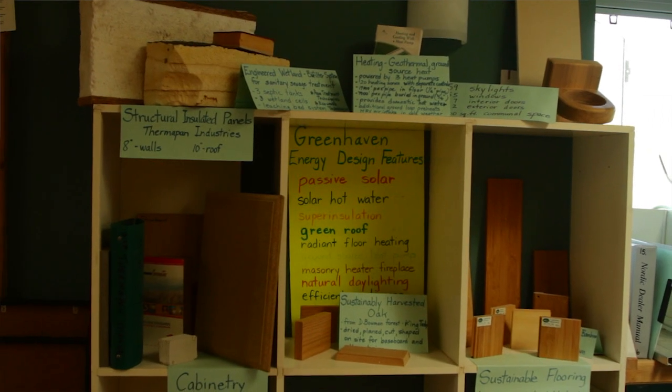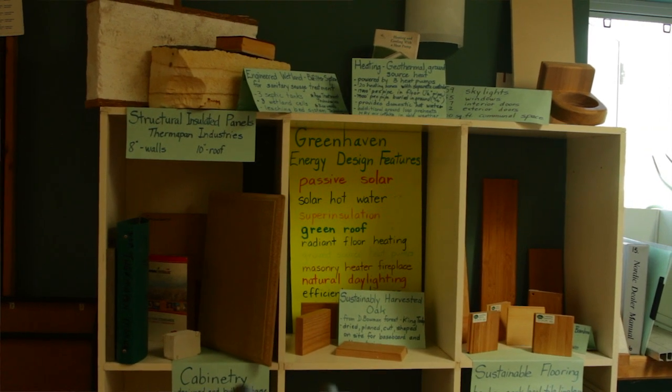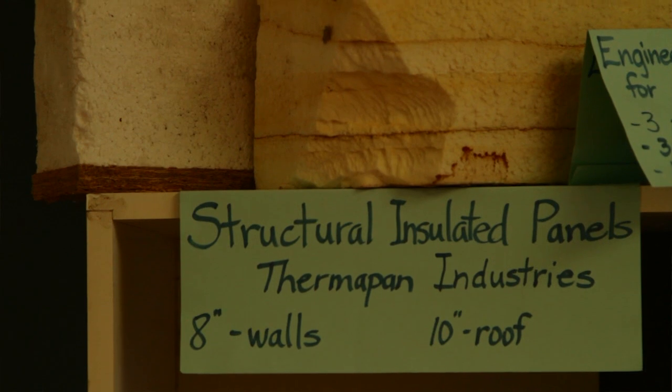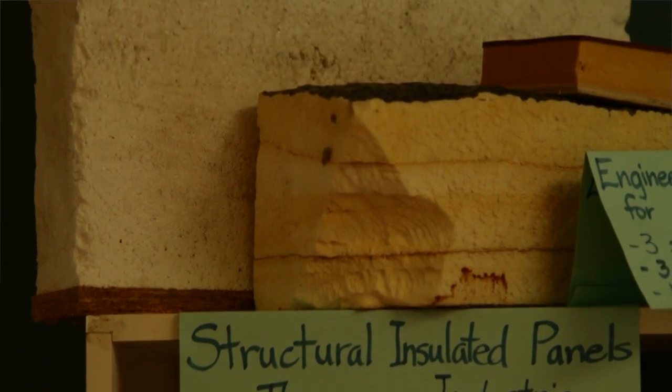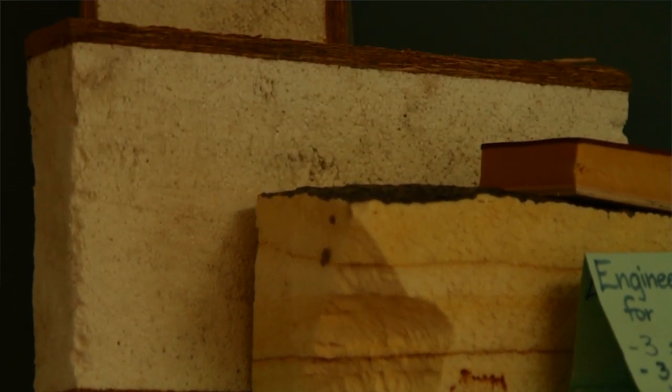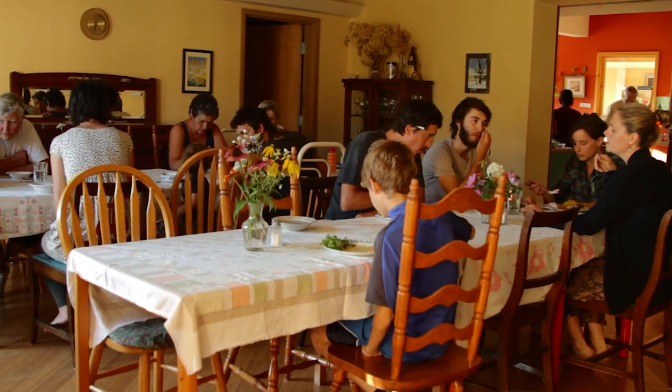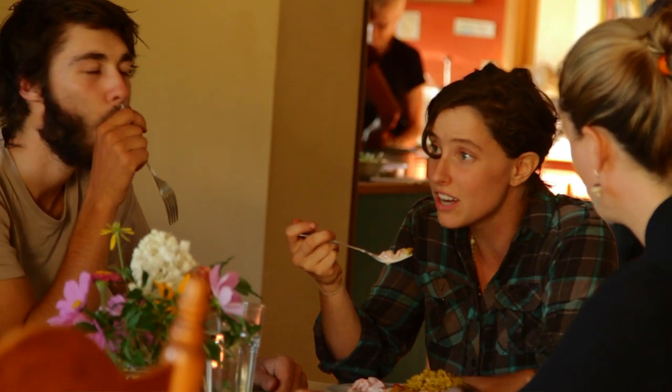Instead of having a straight pipe, it goes through a maze of channels. These channels are made out of masonry pieces. The whole thing has lots of thermal mass, and as the exhaust goes through that maze, it's heating up the stove. It's a very large stove, so there's a lot of thermal mass there and it holds on to its heat all day long.